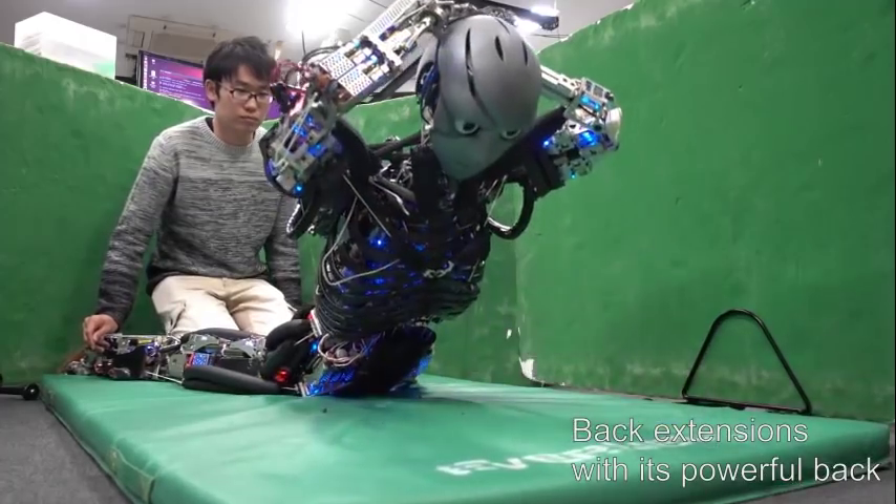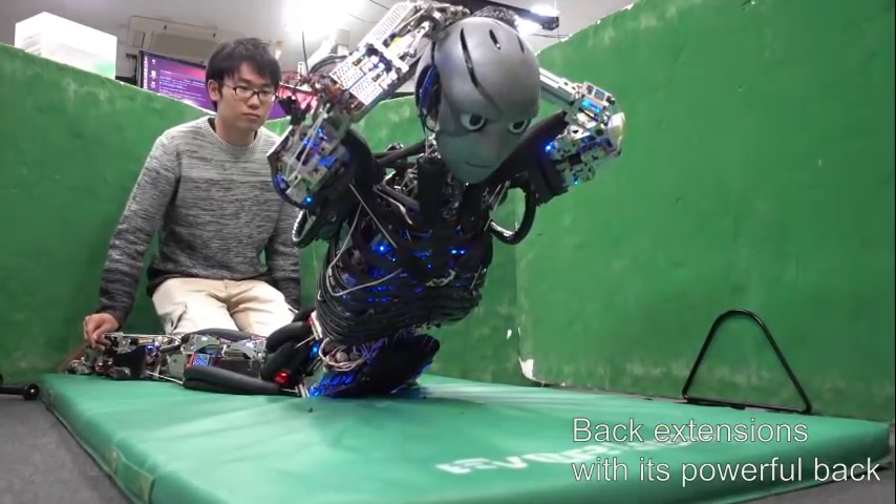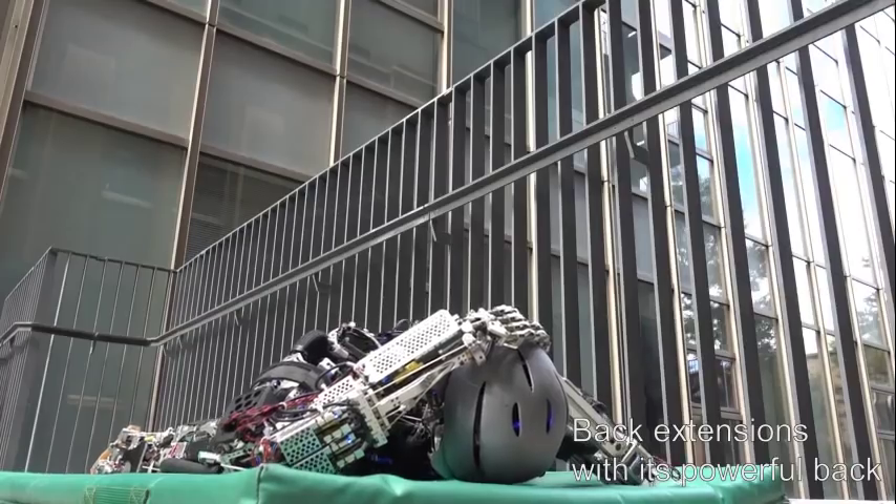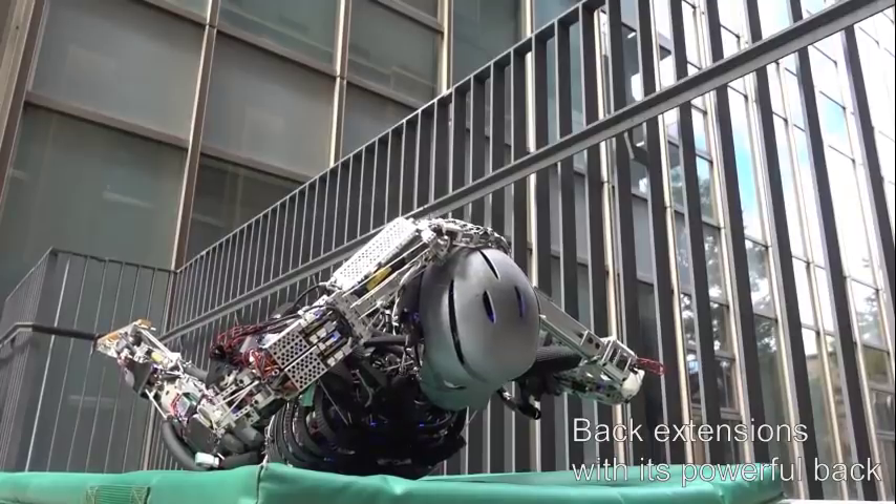Now publishing their research in Science Robotics, the engineers behind Kengoro and its cousin Kenshiro believe their humanoids can be used to better understand human movement for athletics and sports.